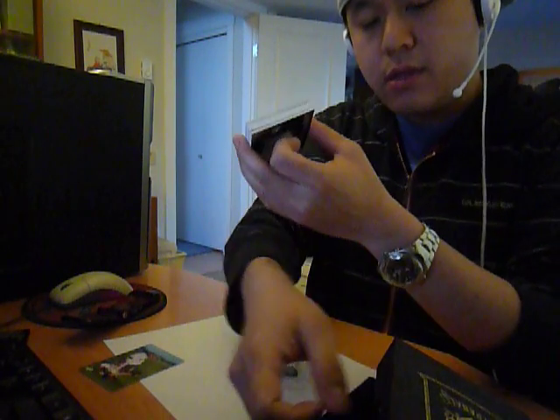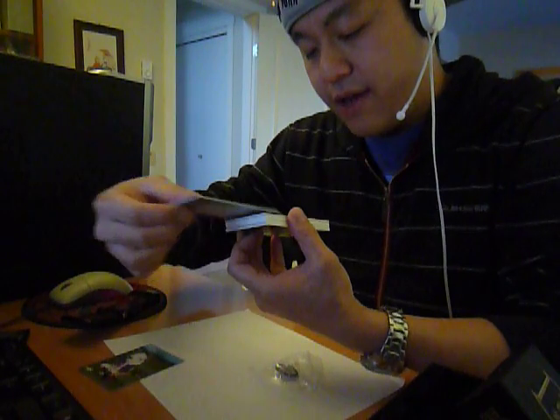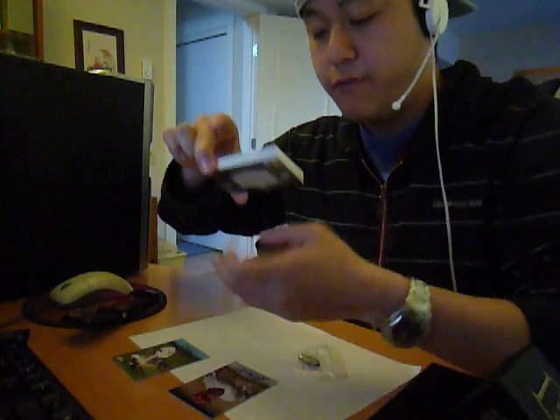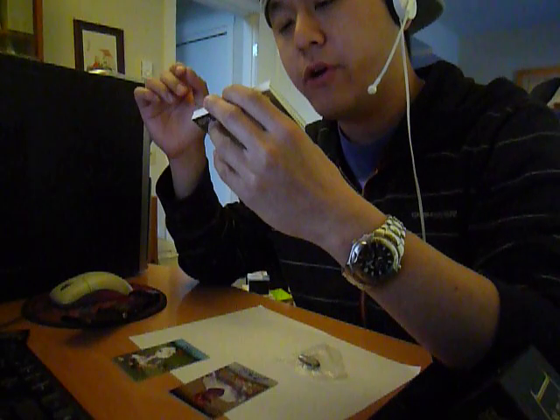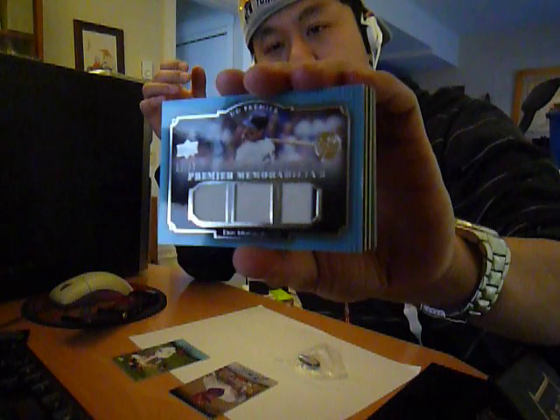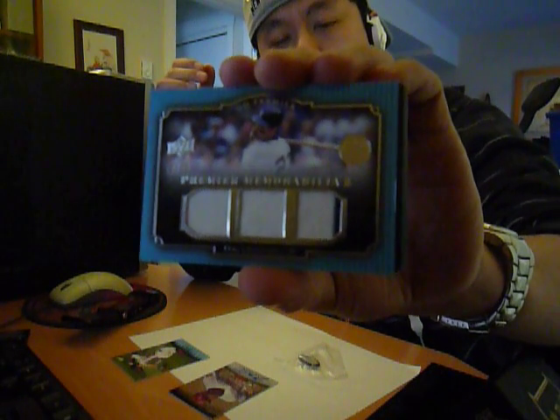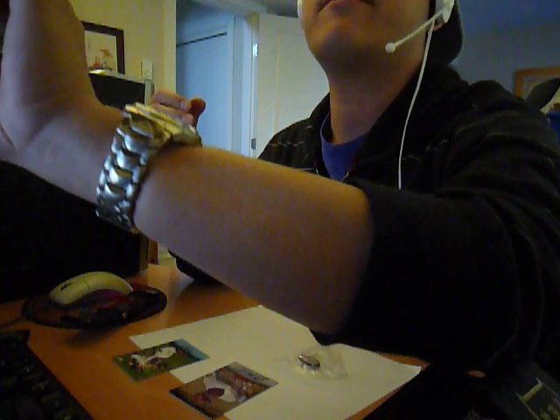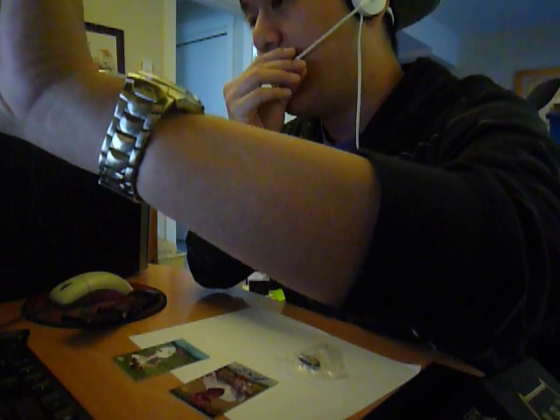Next card we have is a triple jersey of Don Mattingly for the Yankees, 17 out of 50. Who got the Yankees? I think Chad Caldwell, right. Nice hit for Chad — triple jersey of Don Mattingly.